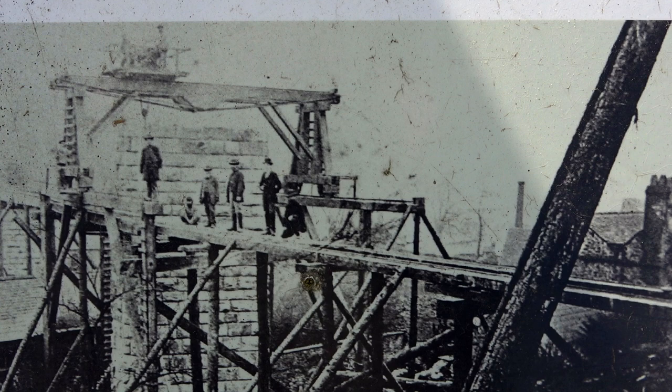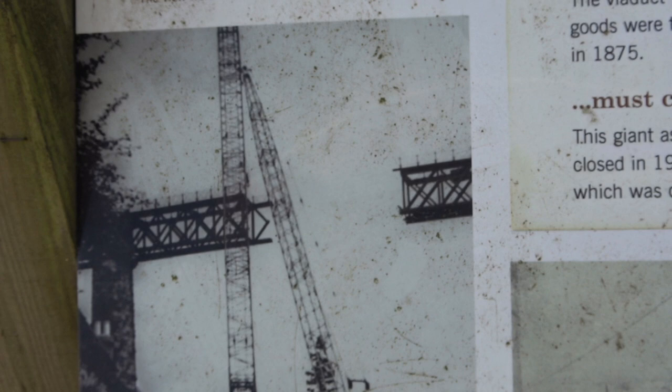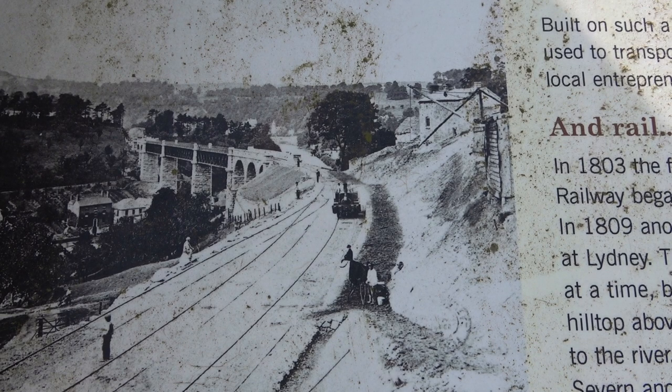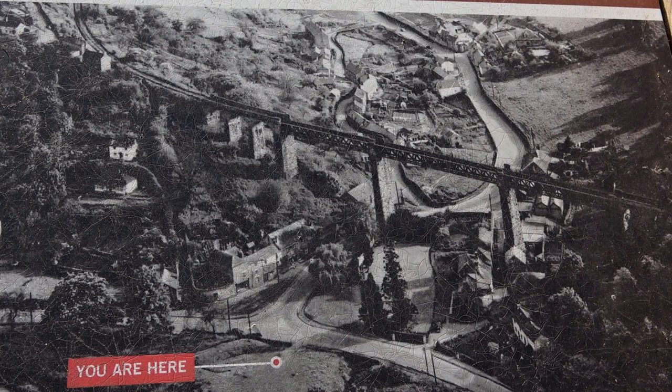The viaduct was built in 1872, and the strange thing is the pictures of it being built remind you very much of the pictures of it being taken back down again. It ran passengers until 1929 and goods until 1951, by which time the speed limit over the structure was 5 miles an hour. It was finally dismantled in 1966.